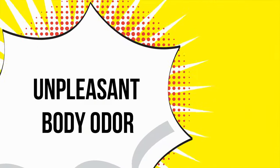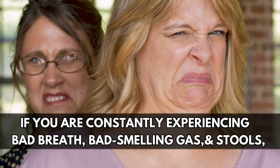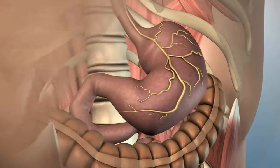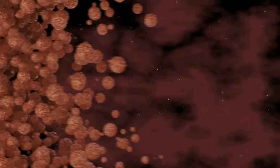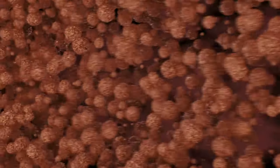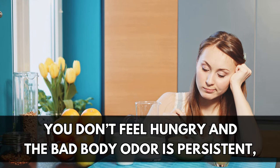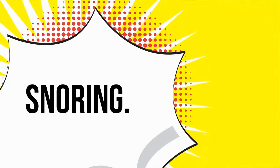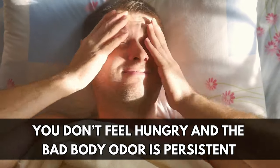Number three: unpleasant body odor. If you are constantly experiencing bad breath, bad-smelling gas, and stools, this could be a sign that the liver and colon are struggling to remove a highly toxic load. If you feel bloated for long periods of time, don't feel hungry, and the bad body odor is persistent, then you need to help your body flush out the toxins.